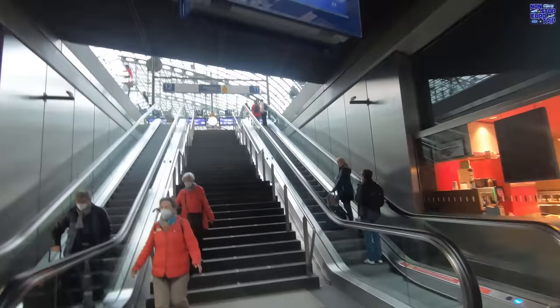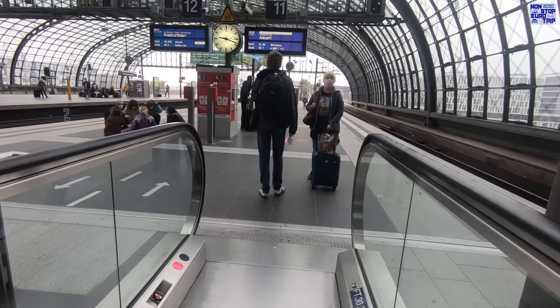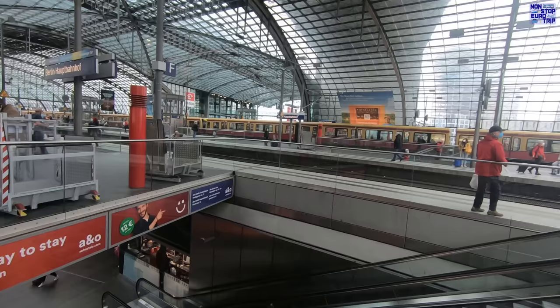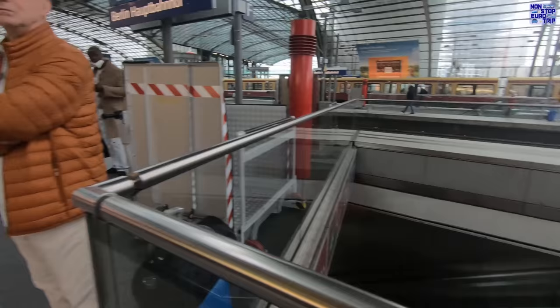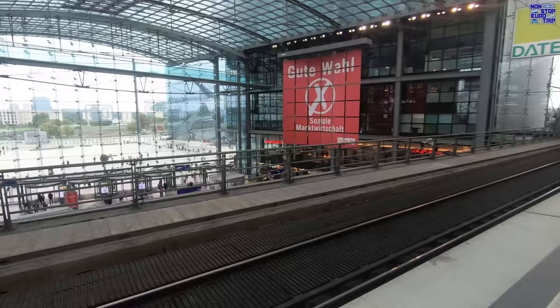We'll be departing from platform 11 on the top floor of the station. These tracks are oriented east-west, opposed to the underground ones which are north-south. It's just great up here, super bright and very spacious. The large glass canopy is stunning, and there are plenty of info screens and signage in both German and English. The S-Bahn tracks are the last two platforms, numbers 15 and 16, over on the far side from here.